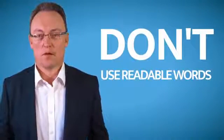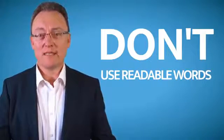Do not use a readable word. Any word that's in the dictionary — do not use it as part of your password.